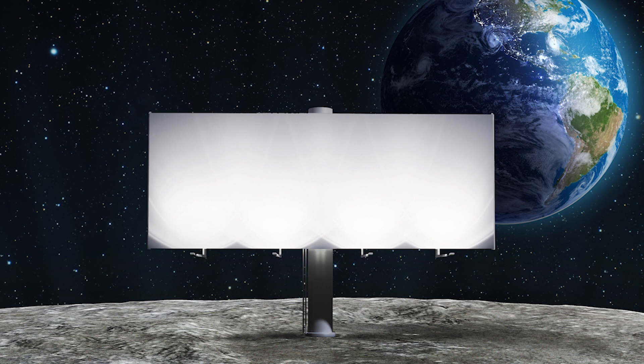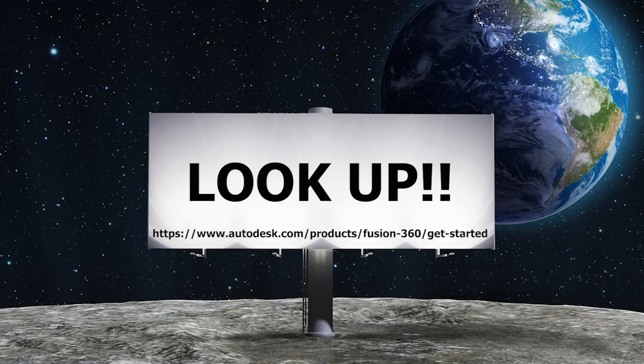Last question — if you could get a billboard anywhere, what would it say? Wow, this is a lot of pressure. Lars, some of our colleagues on the marketing team would want me to say something about Fusion 360, but I'll pass on that. If I could get a billboard anywhere, I want a billboard on the moon that tells everyone to look up. I have a passion for the stars and outer space, and I want everyone figuratively to always be looking up towards those big goals — like the moon. And in the bottom it has the URL for all the great learning content the team has created for Fusion 360.